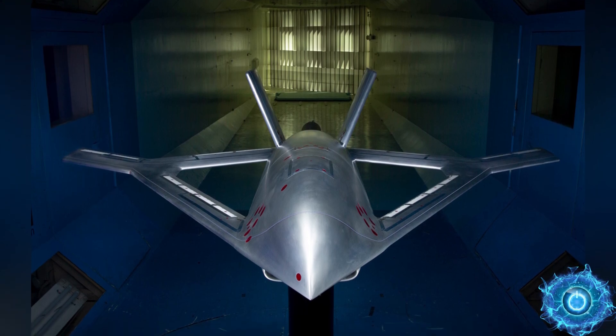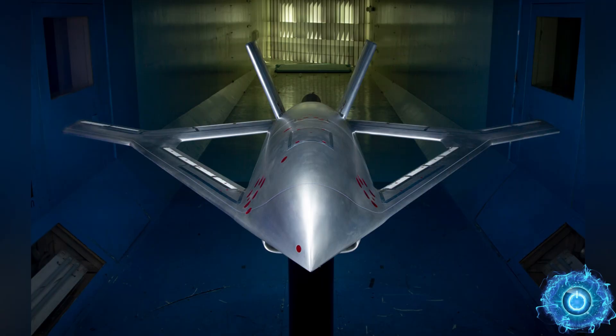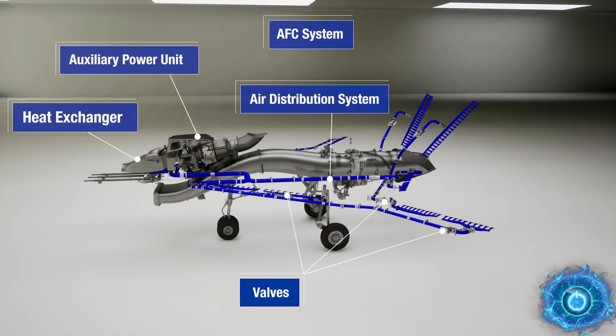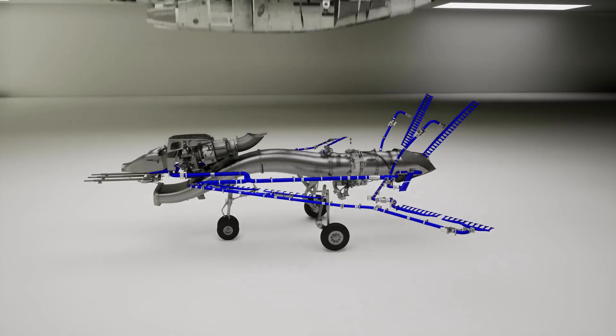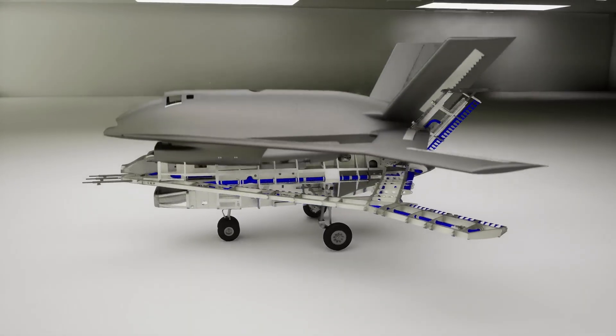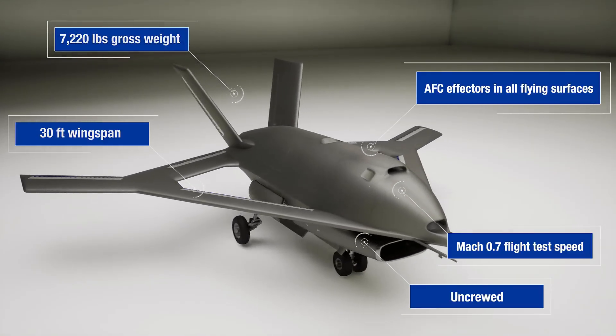A wild new experimental aircraft will demonstrate a new method of flight control without any external moving parts. Titled the X-65 under the CRANE program, this new type of aircraft can be fully controlled by utilizing jets of pressurized air. The demonstrator is no small feat, measuring in at over 30 feet wingspan at 7,000 pounds.